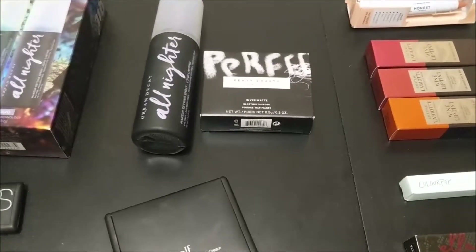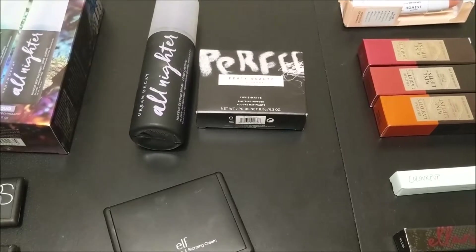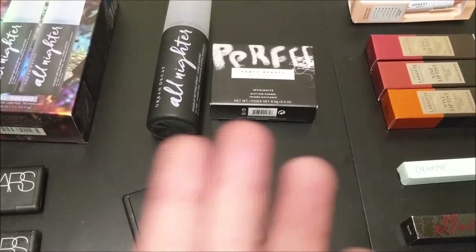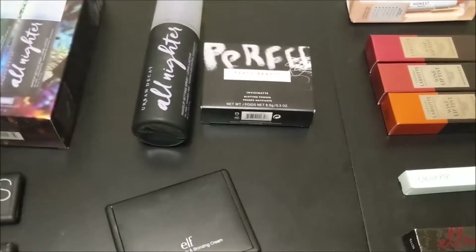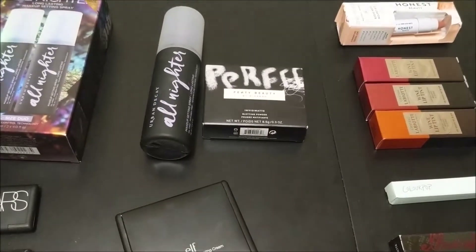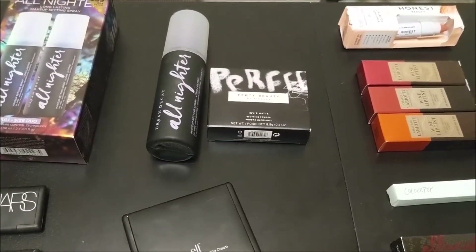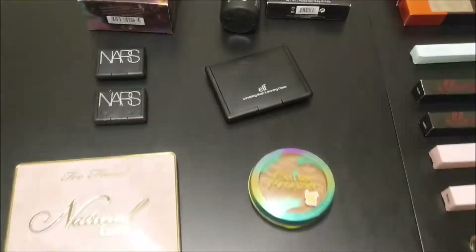This is a new category for me: I have a blotting powder. I actually waited to film this video until I got this product because this makes it official — I'm not getting anything new, no orders coming in. I purchased it last week before starting because I wanted to have it on hand. I have a really oily t-zone and I'm really hoping this will help. It needs to last at least two years.